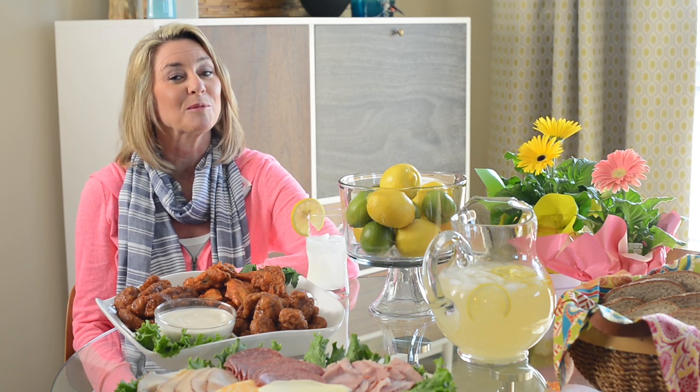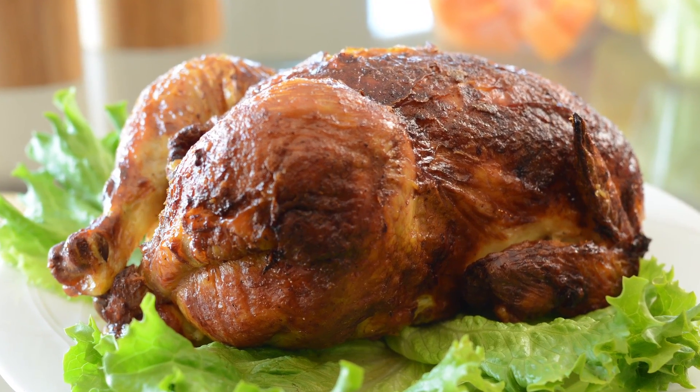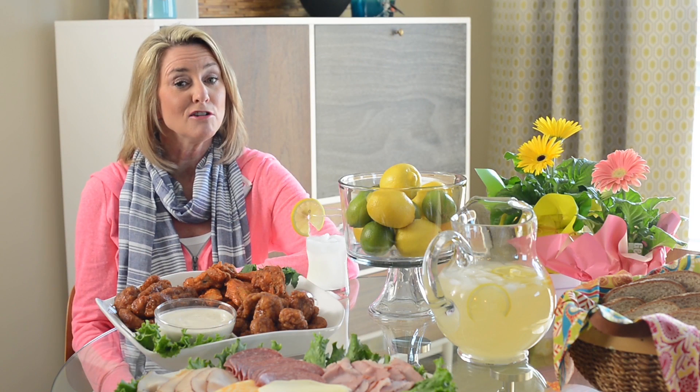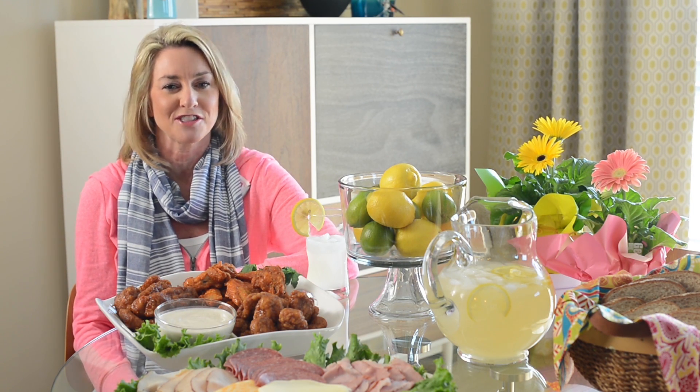You've heard me say it before, but rotisserie chicken from the deli is my go-to any time of the year. In the summer, it definitely tops my shopping list. Rotisserie chicken is an easy meal by itself or a versatile main ingredient for great recipes like salads, sandwiches, pizzas, and a host of others.